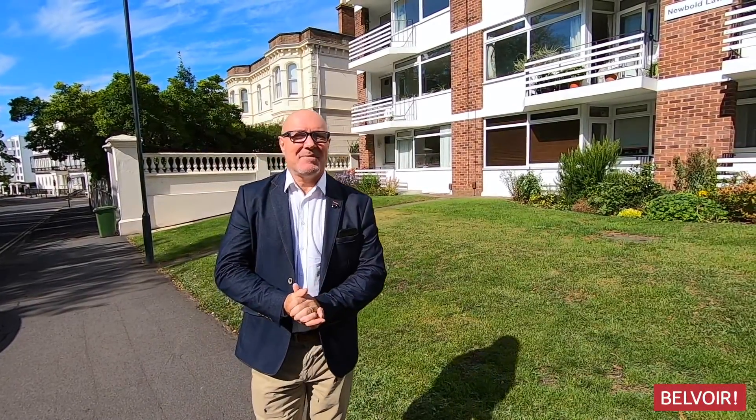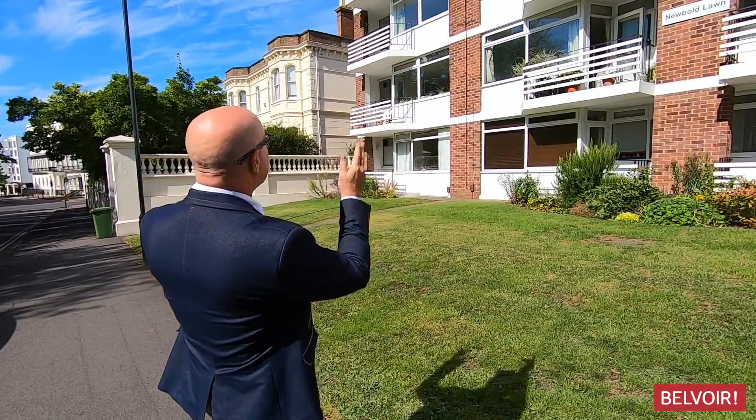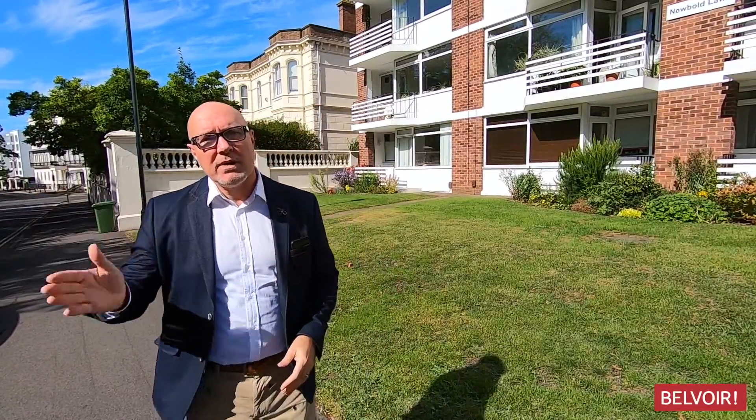Hi, my name's John Warburton, I'm from Beaver Leamington Spa. Welcome on this beautiful sunny day. I'm going to be showing you a two-bedroom apartment that's really great quality, located right on the edge of our town.